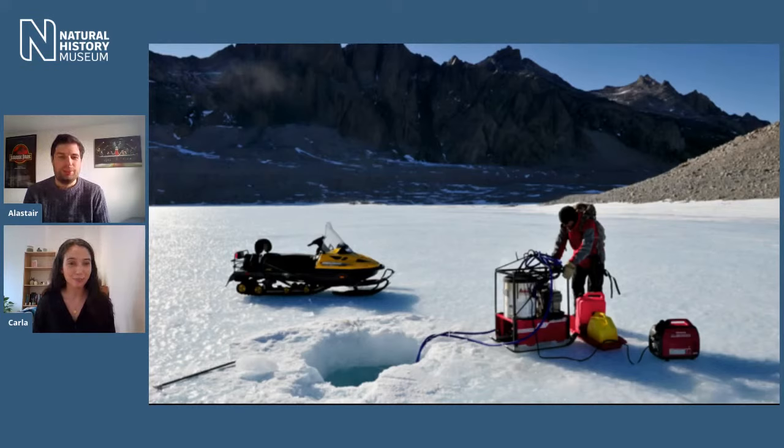Are some lakes saltier than the ocean? Some lakes can be extremely salty, especially towards the bottom. One lake in Antarctica is actually saltier than the Dead Sea — and the Dead Sea is famously so salty you can just float on the top. So yes, it's an incredibly difficult environment to work in.